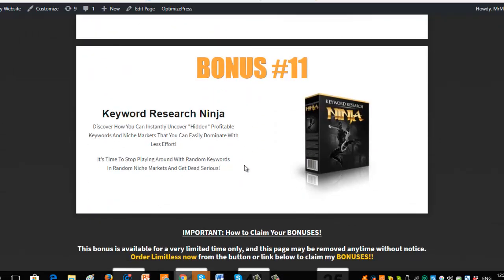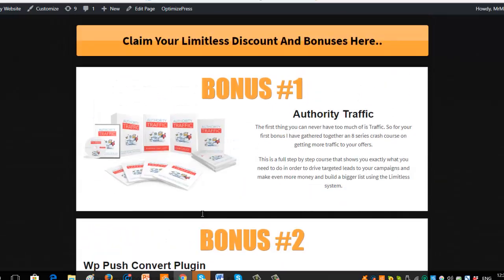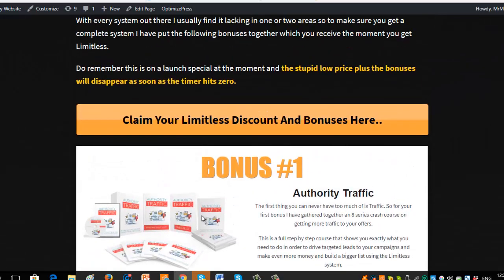The last bonus — number eleven — is a keyword research software. When you're doing your keyword research for Bing ads or any form of advertising, you need to know what keywords do what, how to find the profitable ones, how to find little golden nuggets, and how to dominate your competition. This software allows you to be a ninja when it comes to keyword research and gives you a serious advantage over your competition to get in front of the right people using the right keywords. So I've got 11 bonuses that really complement and fill in any little gaps that Limitless happens to leave out.